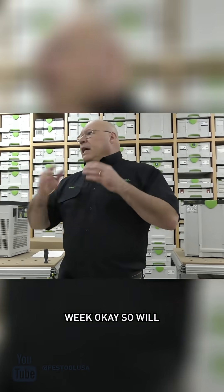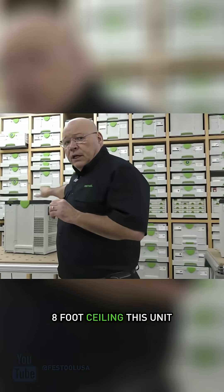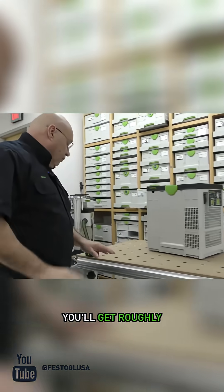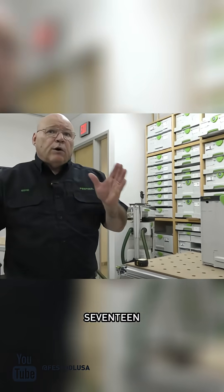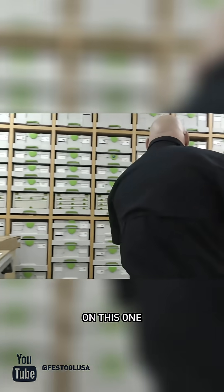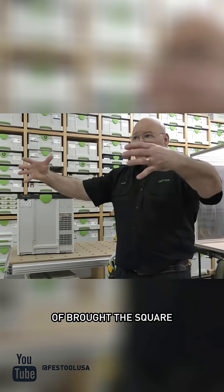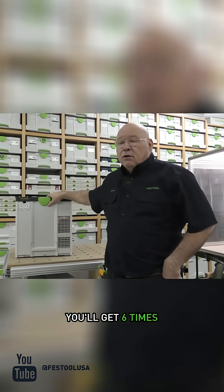We'll pretend this is an eight-foot ceiling. This unit — because of more airflow — will cover roughly 317 to 330 square feet with eight-foot ceilings, giving you 10 rotations of air. On the 330 square foot setting, you'll get six times the rotation of the air.